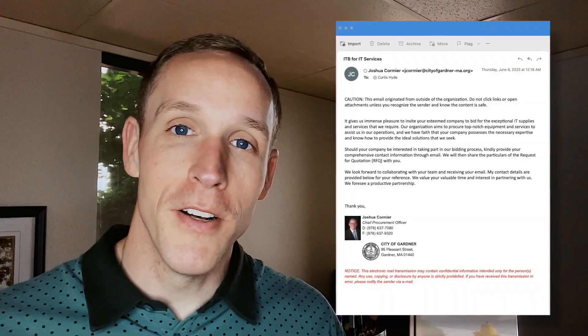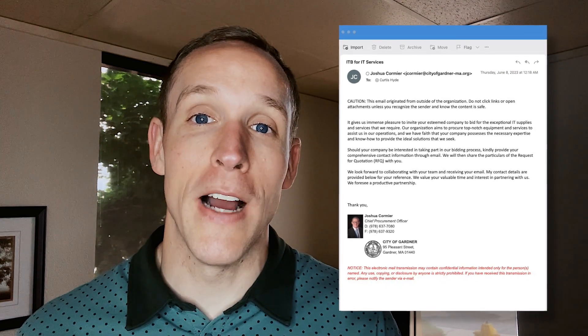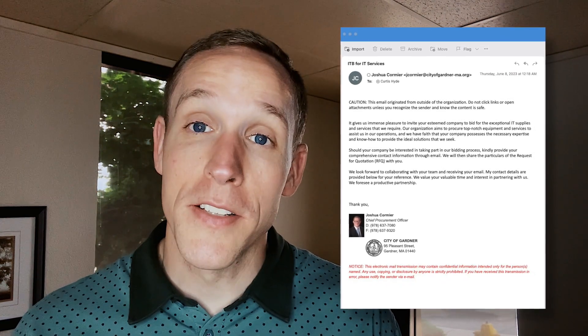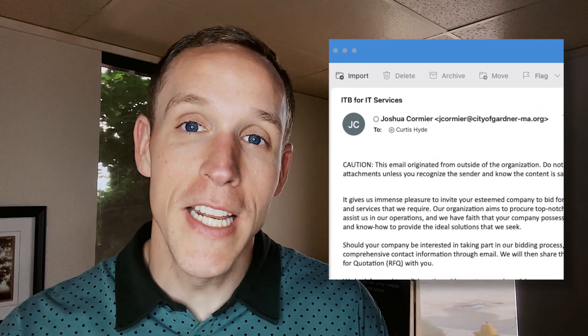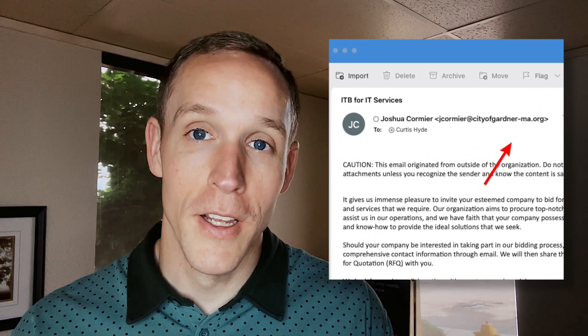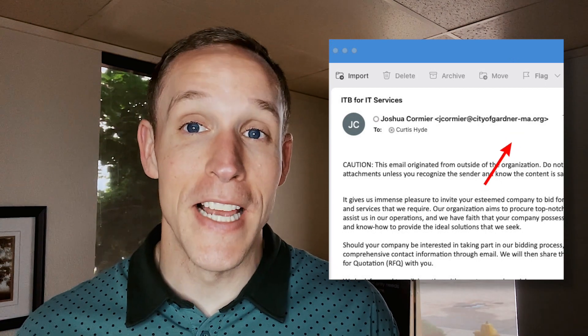I received this email the other day, and it looks like a city that is asking for IT proposal needs. The first thing I looked at was the unusual last part where a city email address ends with .org. Typically, a city is going to end with .gov because they are a government entity. So that's the first red flag I noticed.